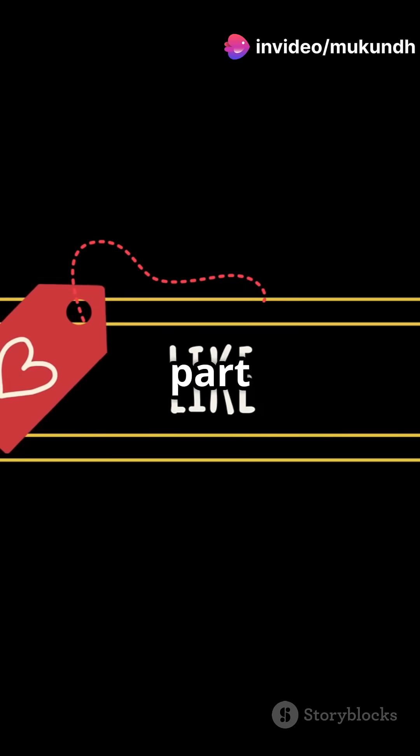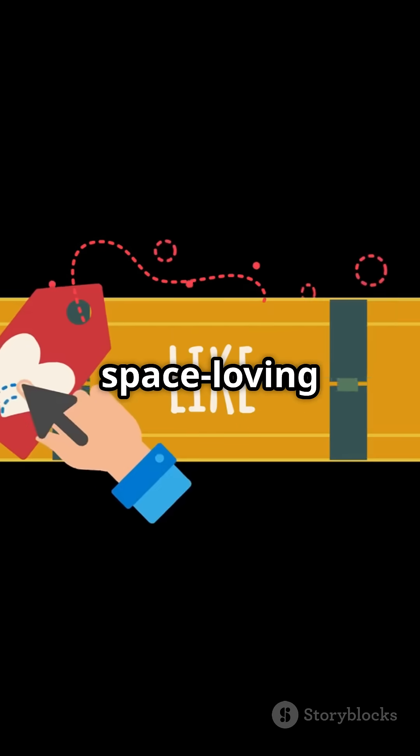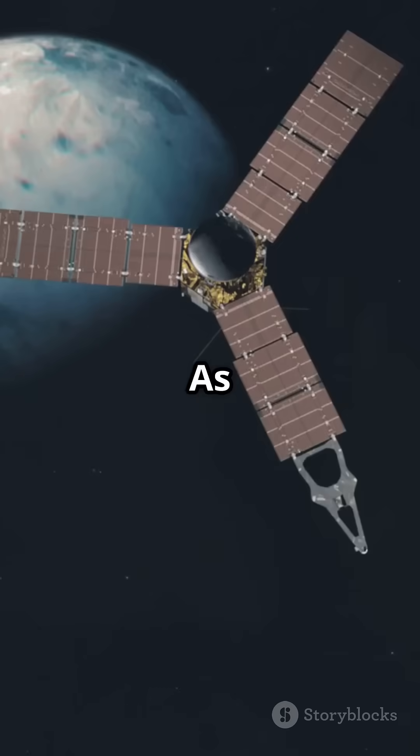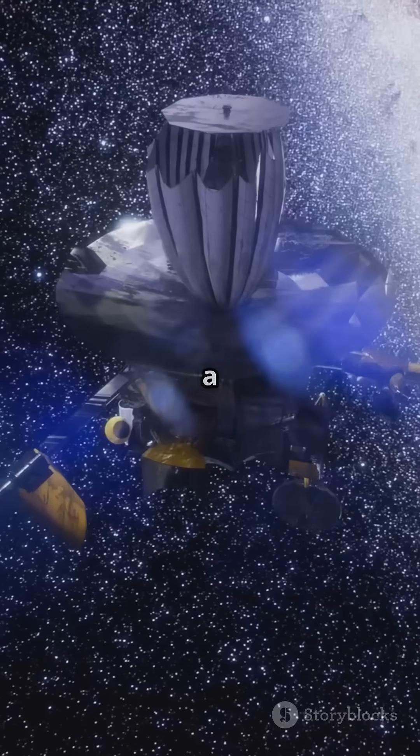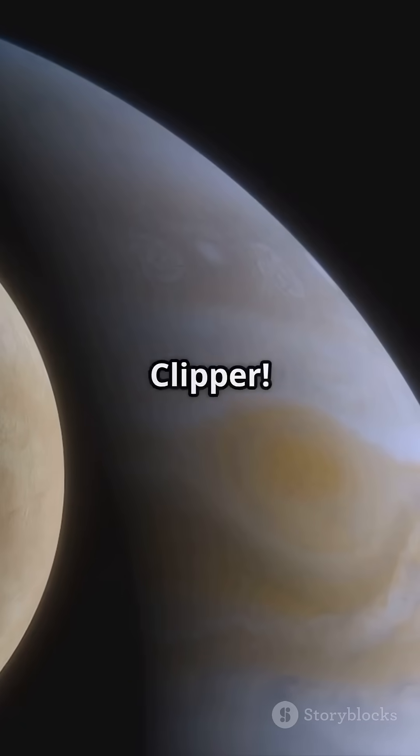But here's the best part. Want to be part of this epic journey? Hit that like button, share with your space-loving friends, and subscribe. As a thank you, I'm writing my subscribers' names on a NASA probe. Yep, your name could travel to the stars with the Europa Clipper.